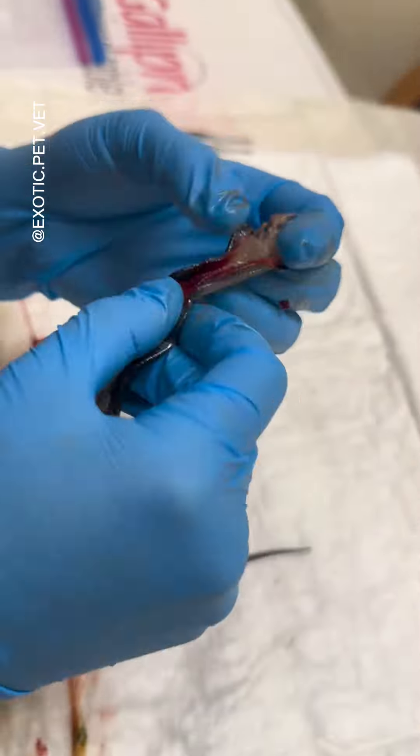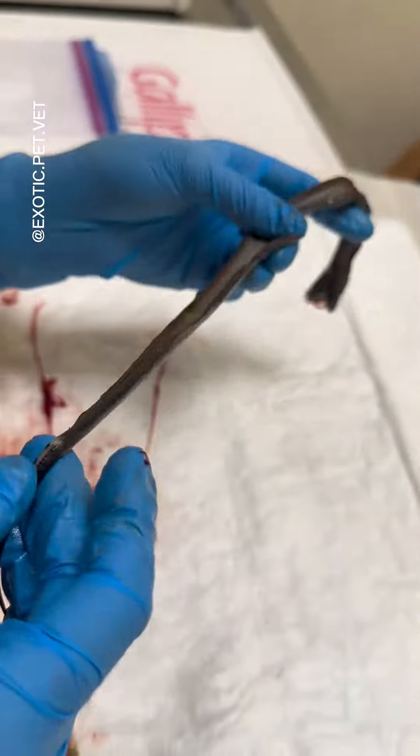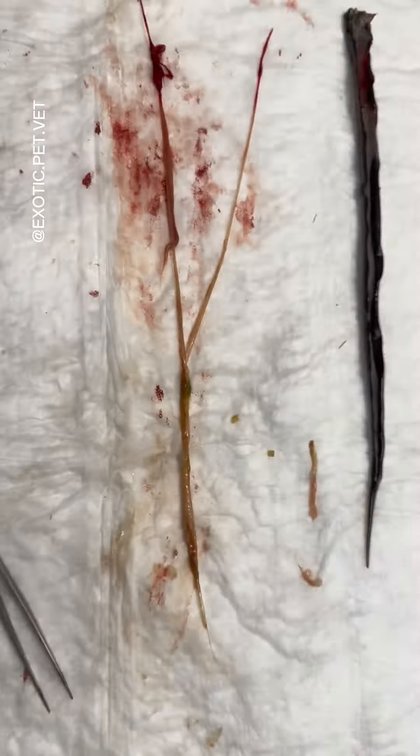Surprisingly though, it did have hemipenes present, which you could see me popping out by gently pressing caudal to the vent.